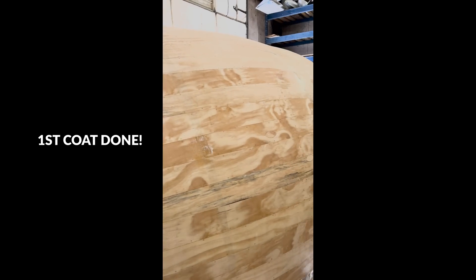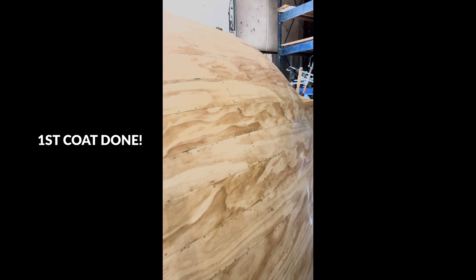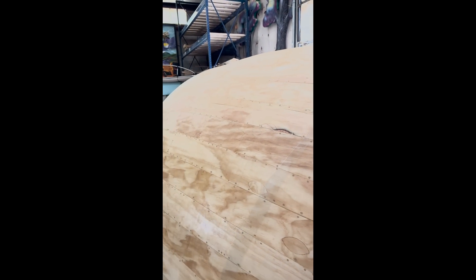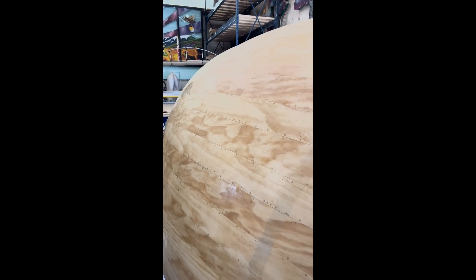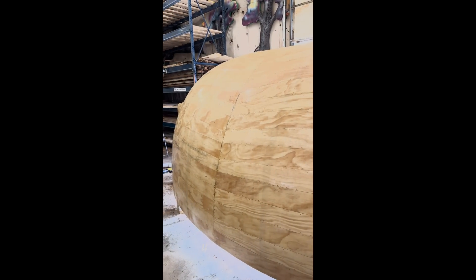We got this whole thing fiberglassed this morning. Cory and Kat and I worked furiously to spread the fiberglass cloth and get all the epoxy spread and soaked in and all that. It's wild — this stuff is really cool and this whole structure is going to be so strong once it's all cured.